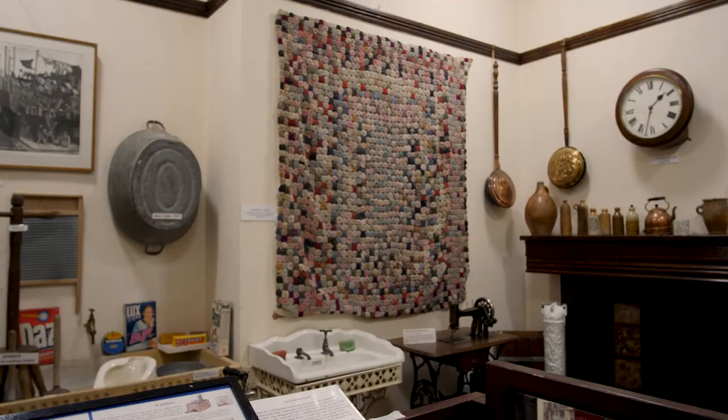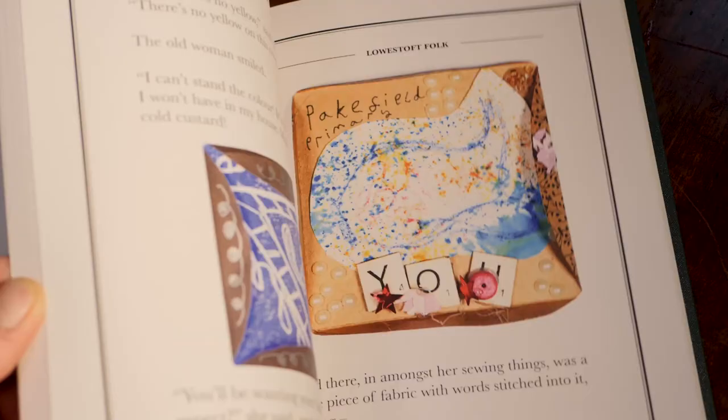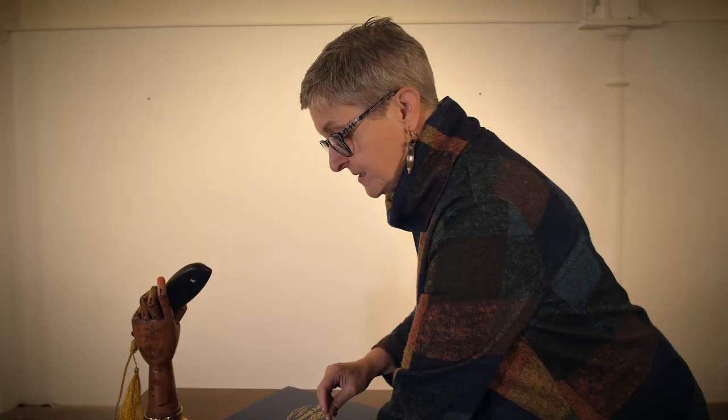All over the world people do quilting, especially in America, and yet they still call them Suffolk puffs. You can go into the museum and see Mrs Arthie's great grandmother's Suffolk puff quilt.